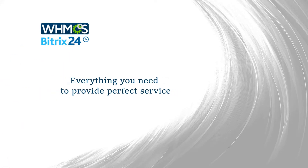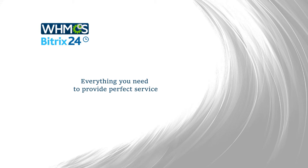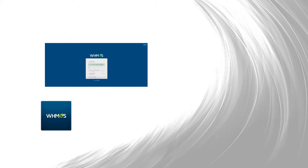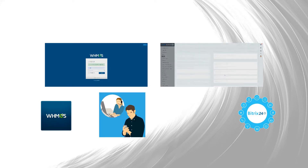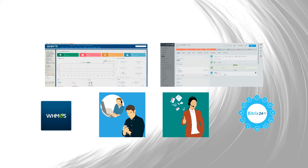WHMCS and B2X24 is a complete solution for support service and customer service organizations. The module connects two systems, automates the work of support specialists, and helps the sales department to be more attentive to your clients. Here is what you will get.